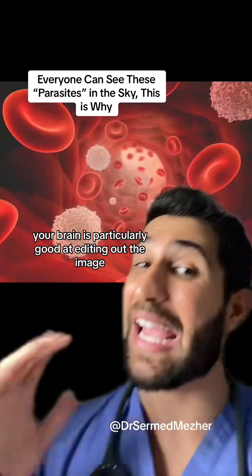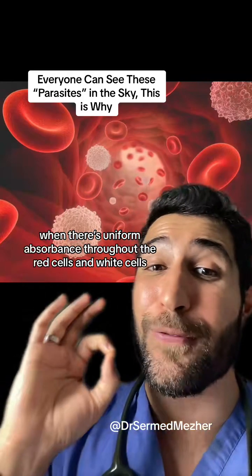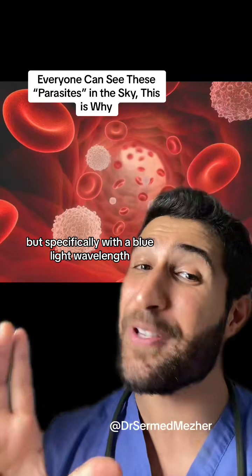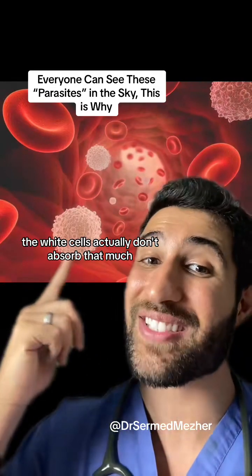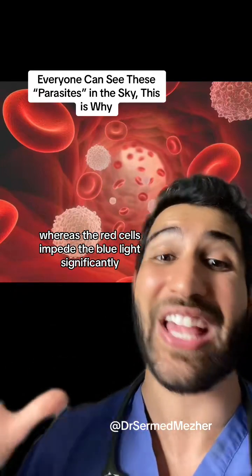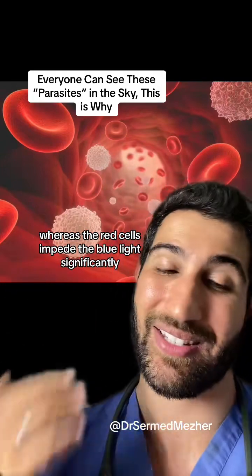Your brain is particularly good at editing out the image when there's uniform absorbance throughout the red cells and white cells, but specifically with a blue light wavelength, the white cells don't absorb that much whereas the red cells impede the blue light significantly.